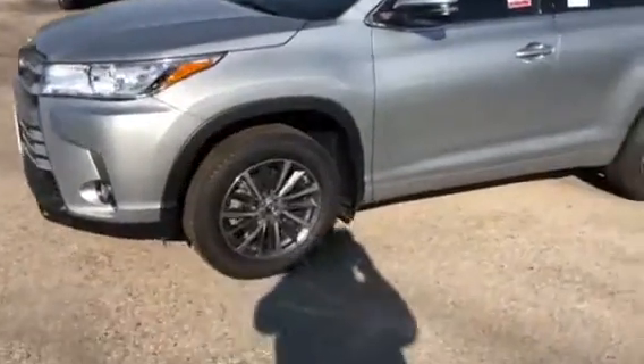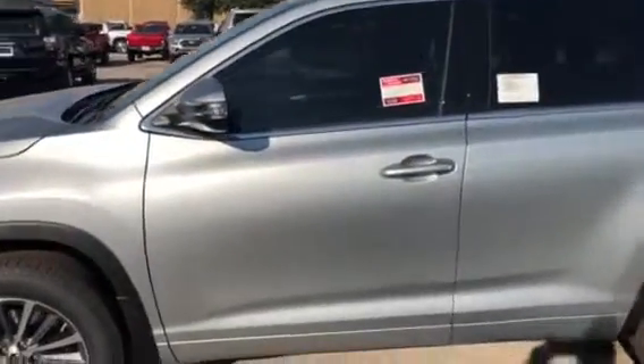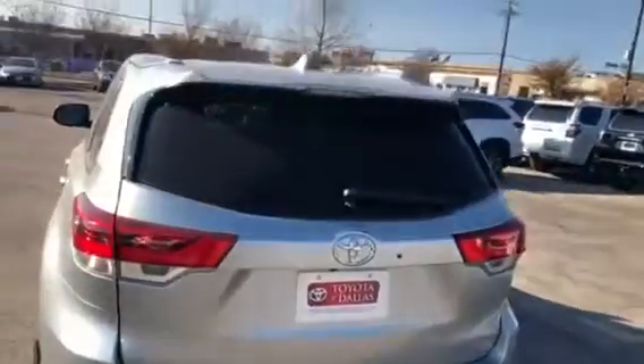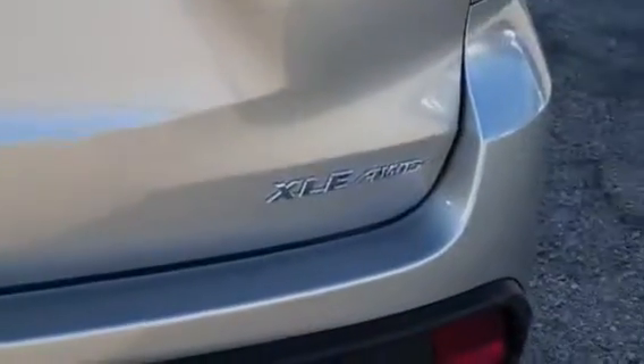It has the alloy wheels, tinted windows, turn signal mirror, and blind spot monitor. It's a nice vehicle. It has the mud guards, power lift gate, satellite radio, and navigation. Once again, this is an all-wheel drive.